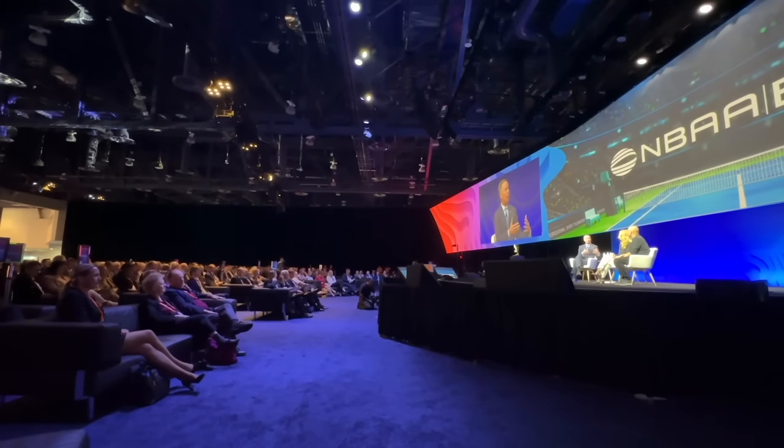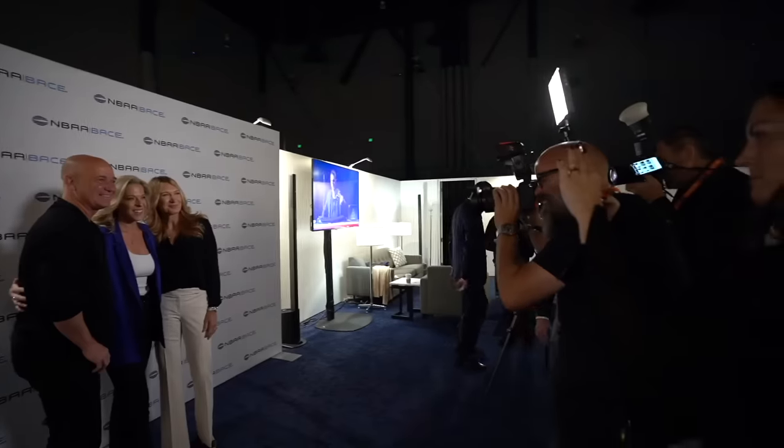I've always been interested in flying and wanted to learn, but just found it too comfortable sitting in the back. I'm at the backstage of the NBAA BACE keynotes, waiting to meet all-time tennis champions Steffi Graf and Andre Agassi.